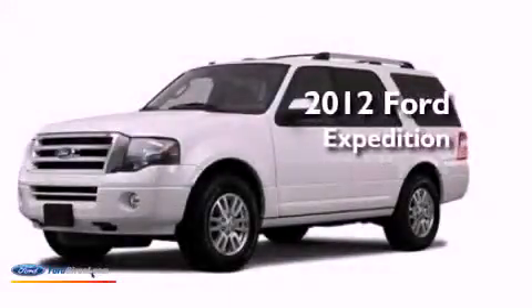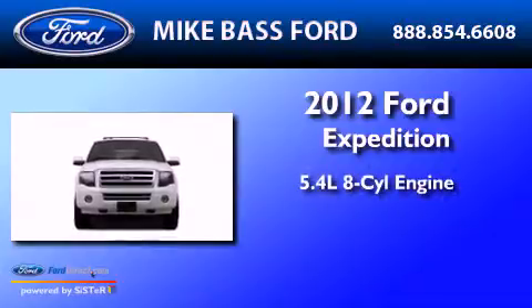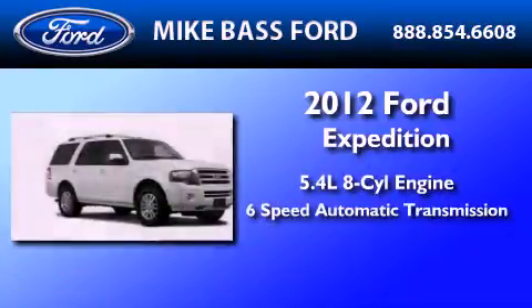This is a brand new 2012 Ford Expedition. It has a 5.4-liter 8-cylinder engine and a 6-speed automatic transmission.